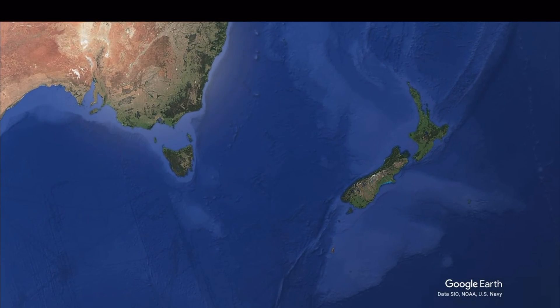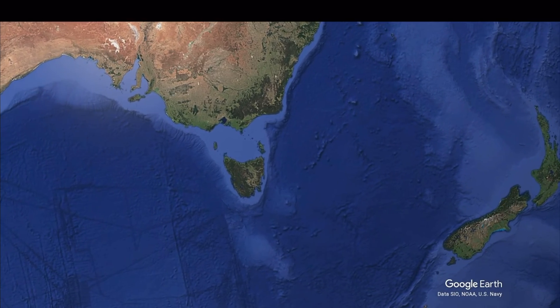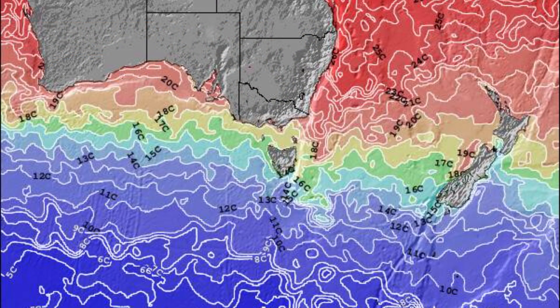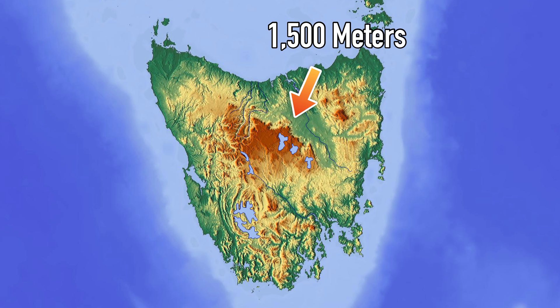Tasmania is an island surrounded by the Southern Ocean, which has temperatures ranging from 10 to 20 degrees Celsius in the immediate vicinity. If we switch to a topographical map, we can see that the island is rather rugged, with central highlands featuring peaks of around 1,500 meters.